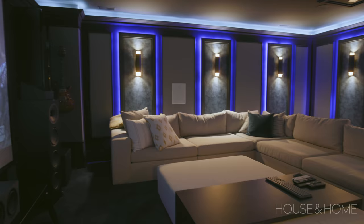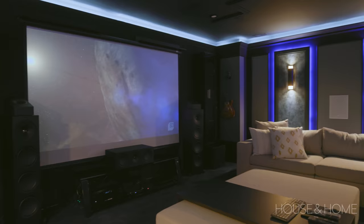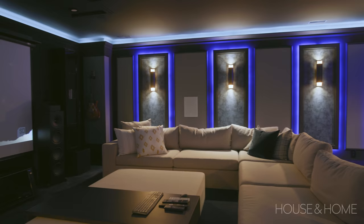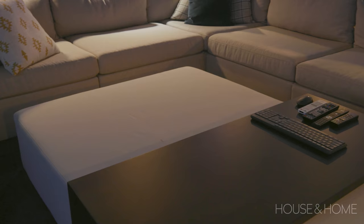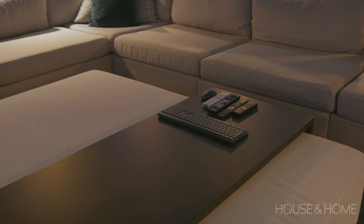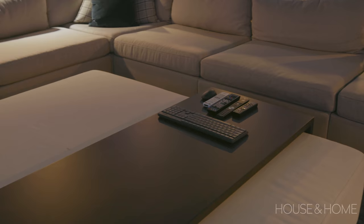This home wouldn't be complete without its own custom theatre room. Even though the room is big, we didn't have a ton of length to do platform seating, so it just made sense to do this custom sectional — it's the largest one we've ever designed, at 15 feet by 11 feet and 42 inches deep, so it's really great to snuggle up on. We also designed this ottoman so you could put your feet up but also rest your popcorn and drink, with a custom wood wrap around it so you get the best of both worlds.